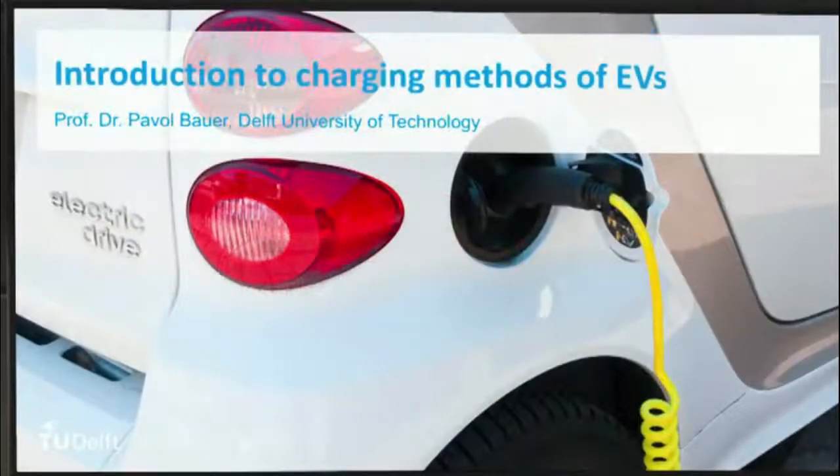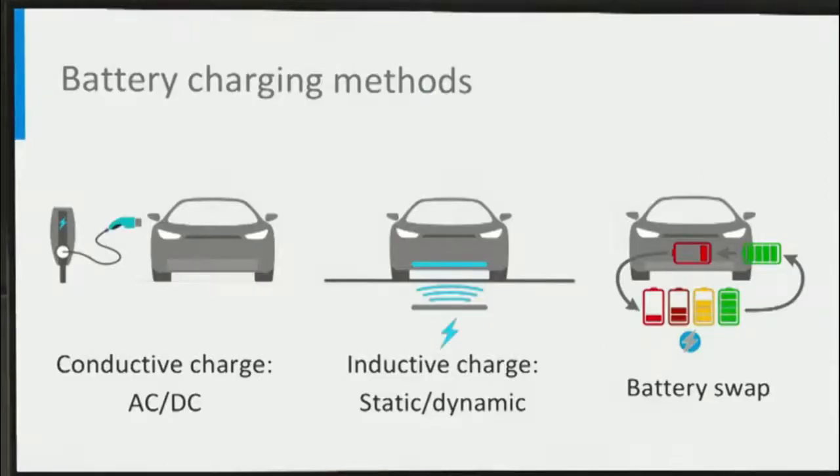The Charging Methods of Electrical Vehicles. In this video we will talk about the charging methods of electrical vehicles. We all know that there is a battery pack inside an electric vehicle and it needs to be charged from time to time. There are various ways to charge it. The three common ways are listed below.